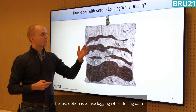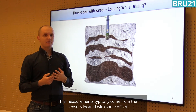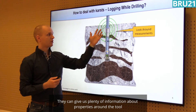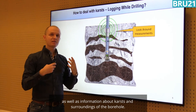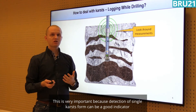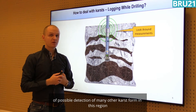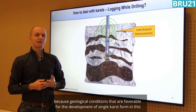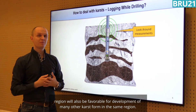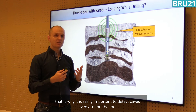The last option is to use logging-while-drilling data. These measurements typically come from sensors located with some offset from the drilling bit, as we can see here. They can give us plenty of information about rock properties around the tool as well as information about karst features surrounding the borehole. This is very important because detection of a single karst feature can be a good indicator of possible detection of many other karst features in the region, since geological conditions favorable for the development of one karst feature will also be favorable for others.